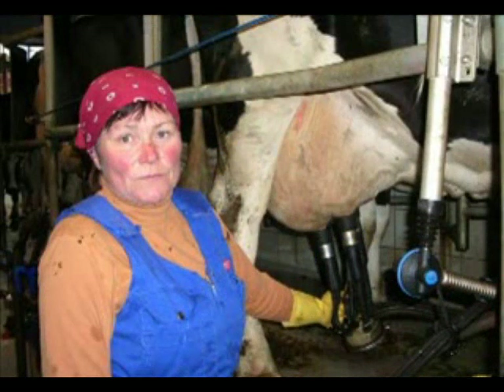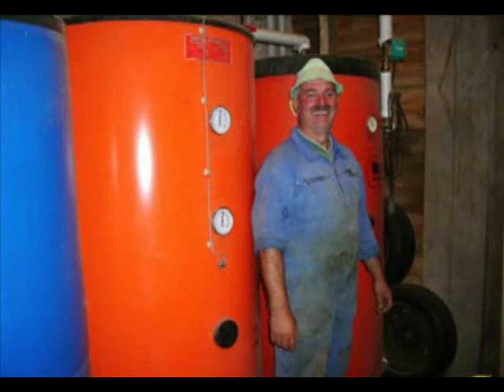When it comes to creativity, local dairy farmers Walter and Helga Schneider win hands down. Before the milk from their cows can be transported, it has to be cooled. The couple uses a heat exchanger to capture the heat released in the cooling process. That warmth is then used to heat water, which is stored for later use, including home heating.